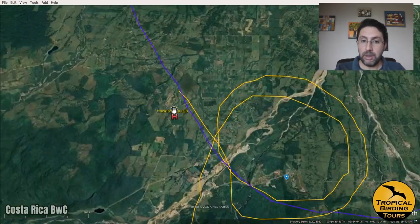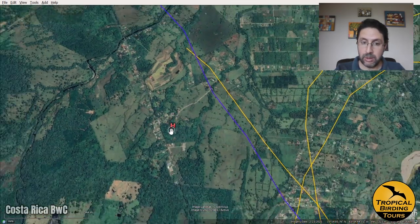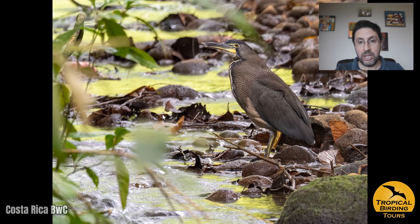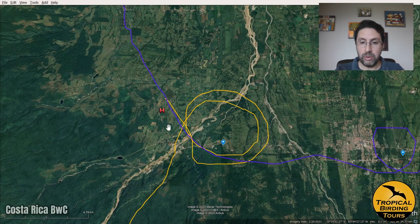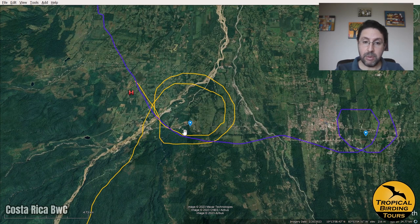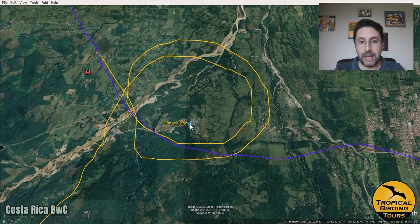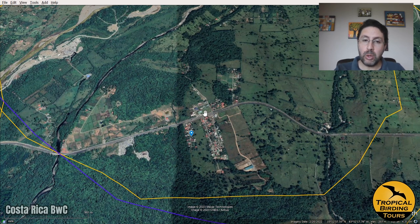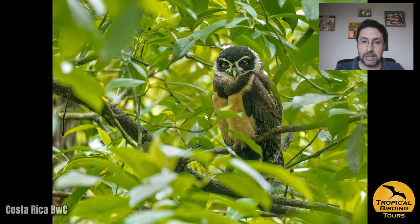Day four, we started at our hotel, which has a nice patch of forest and a stream that gave us a beautiful bird — the fasciated tiger-heron, not easy to see anywhere, but we managed to see and photograph it nicely. We then moved to a famous birding area called Donde Cope — a series of spots run by a guide who takes you around several farms with stakeout birds, particularly a few owls with known roosting spots.